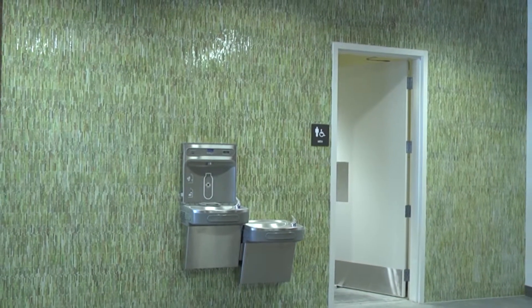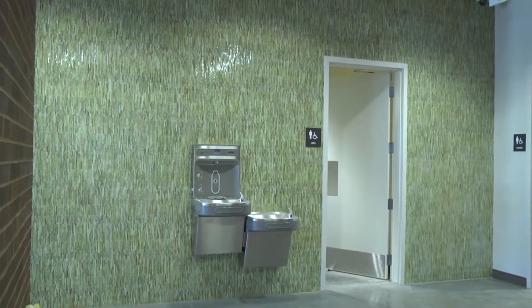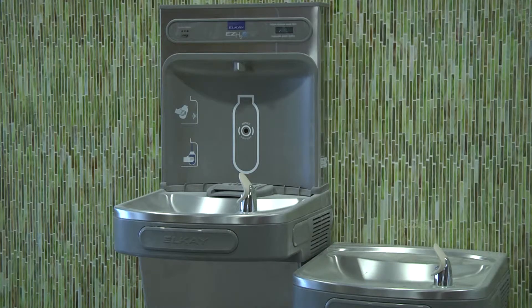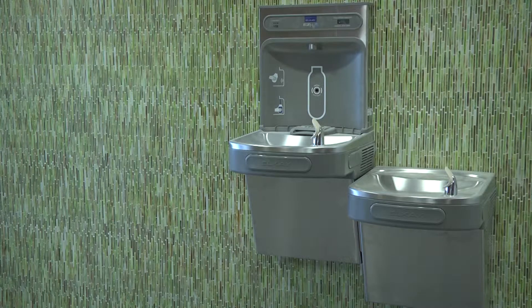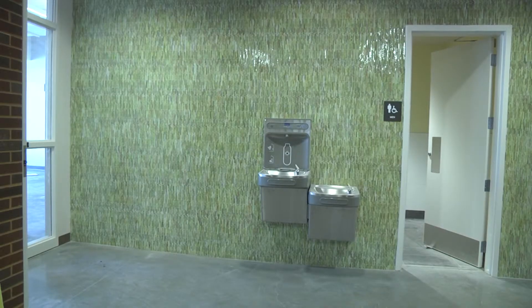We've got some unique accent features throughout the facility, Brian. What was the thinking behind these? We have two locations with drinking fountains that have water bottle fillers — all filtered and chilled. The architects wanted them to stand out as something colorful and unique, so they put colorful tile on the wall just in the two bays where the drinking fountains are.